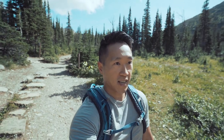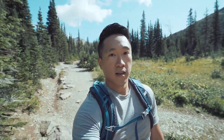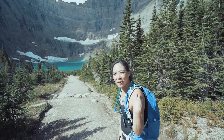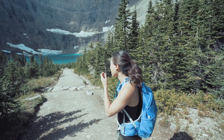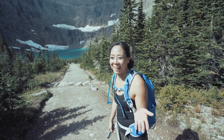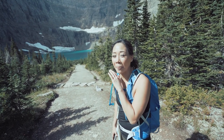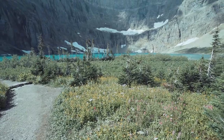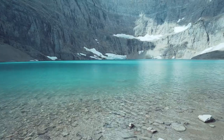We are now here at Iceberg Lake — you guys have to see how blue this water is. It's insane. I think this is the bluest water I've ever seen in my life. No joke. I've seen pictures of Iceberg Lake but I didn't think it looked like this. It's pretty rare for me to be amazed by something — I don't really get excited by anything. So for me to say this is amazing, it's pretty amazing. Welcome to Iceberg Lake.